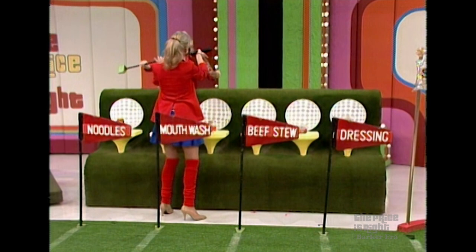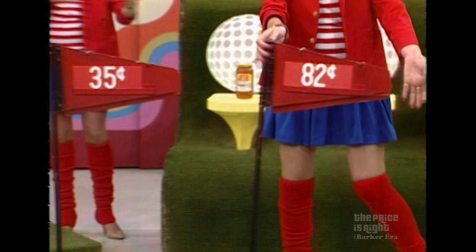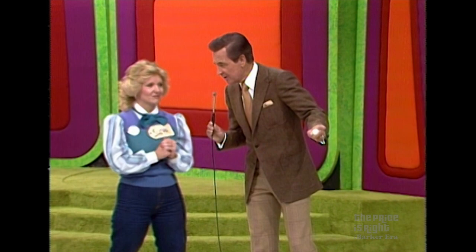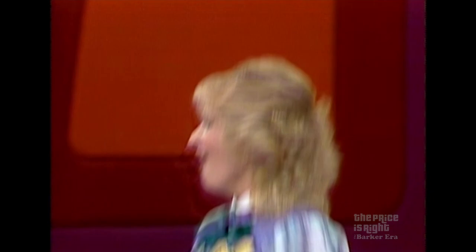And if you have those all right, you win $500. But as I told you, you move one line closer to that hole with each one that you're right about. How much is that candy? 35 cents. How much are those noodles? 82 cents. Mouthwash? 99 cents. Beef Stew? $1.49. Dressing? $1.89. If that honey is more than $1.89, you win $500. How much is it? You win $500!